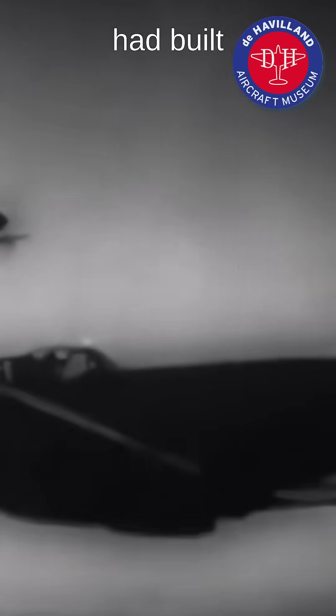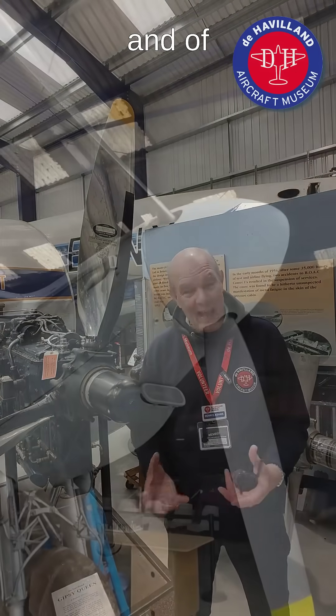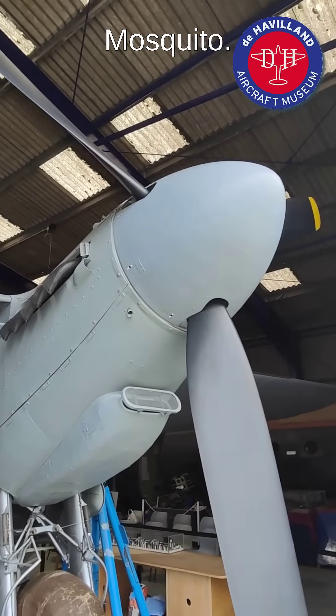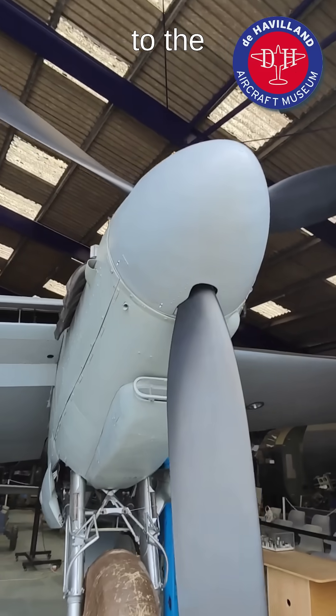By the end of the war, de Havilland propellers had built 100,000 propellers that were used in all sorts of aircraft, including the Spitfire, the Hurricane, and of course the Mosquito. 100,000 propellers — a massive contribution to the war, and specifically to the Battle of Britain.